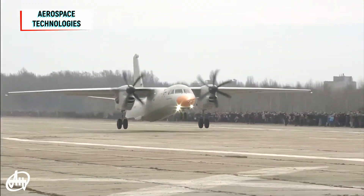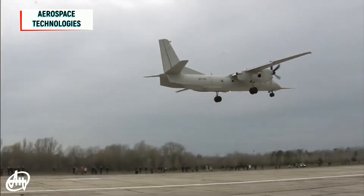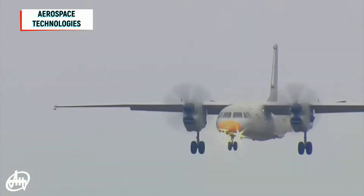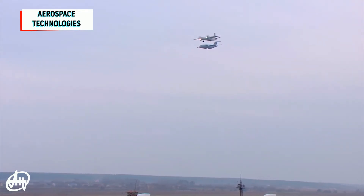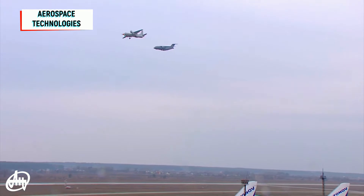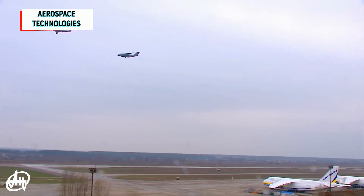The AN-132 has a maximum take-off weight of 31.5 tons, giving an increased payload of 9.5 tonnes compared to 7 tonnes on the AN-32. The new engines and propellers give improved hot-and-high performance, allowing operation on runways up to 4,000 meters altitude and improving fuel efficiency. The flight from Kiev to Le Bourget used only 900 kilograms of fuel, according to Dr. Alexander Loss, head of Antonov's design organization.